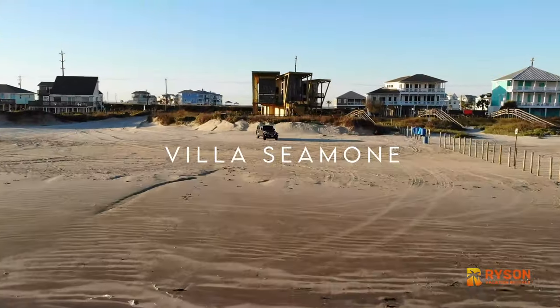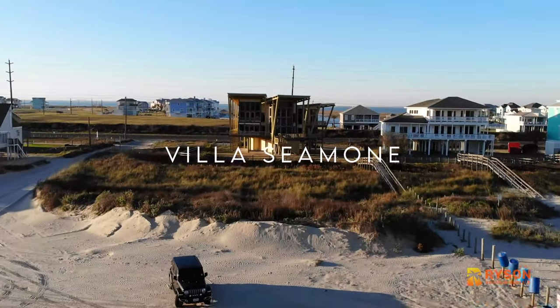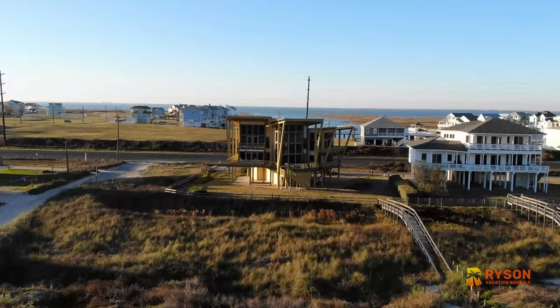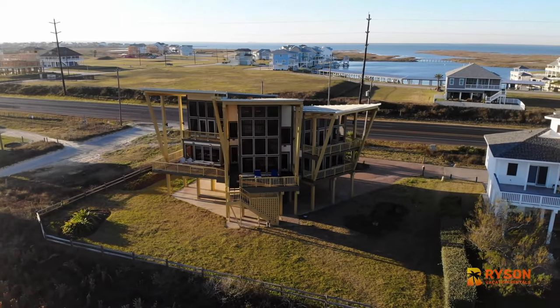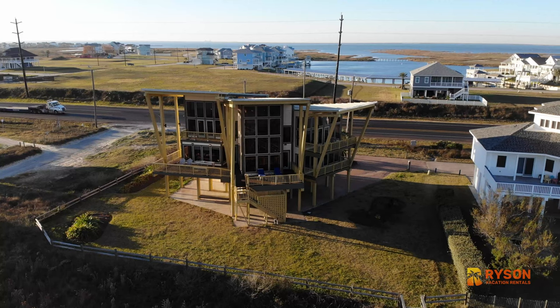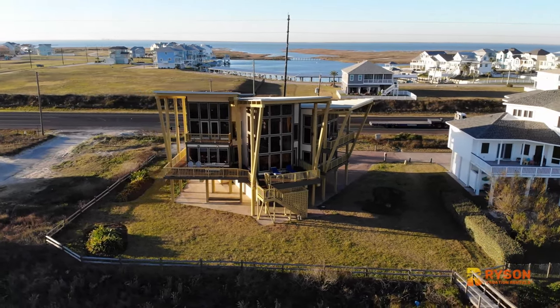Welcome to Villa Simone, located in Sandhill Shores on Galveston's west end of the island. Known locally as The Glass House, this upscale vacation home is managed by Ricin Vacation Rentals. Sandhill Shores is one of Galveston Island's prestigious beachside subdivisions.